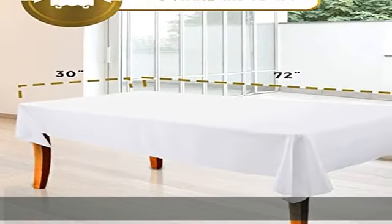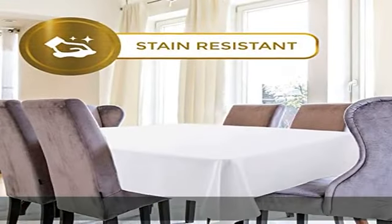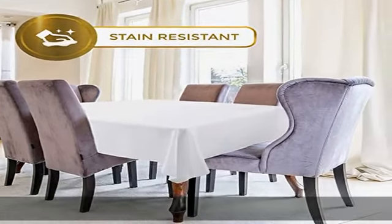Perfect size: 60x102 inch, perfect for a standard 6-foot table, providing a 15-inch drop. Ingenious design.